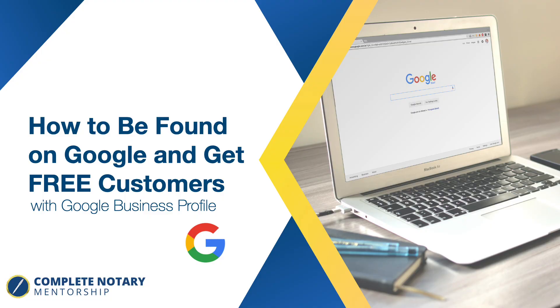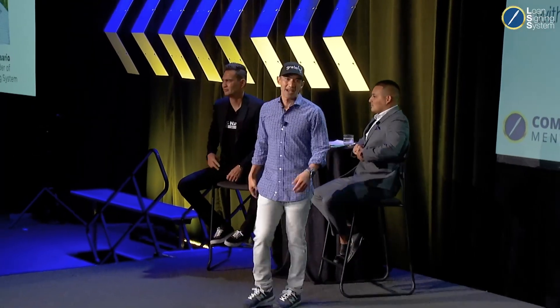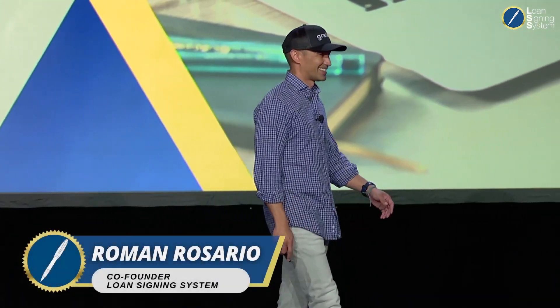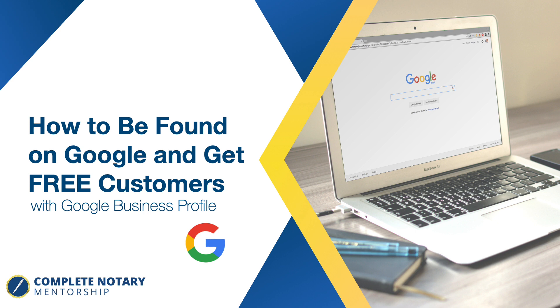So with that being said, let's get the party started. Today we're going to learn how to be found on Google and get free customers.